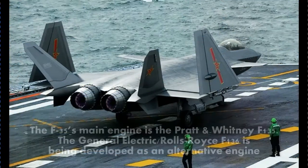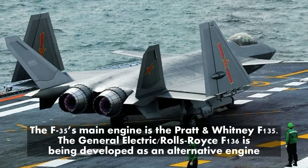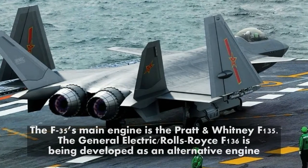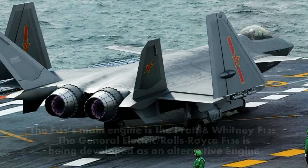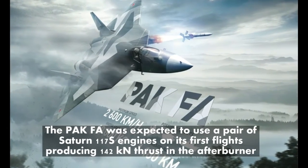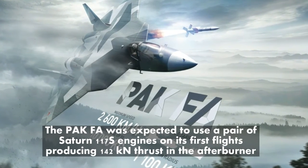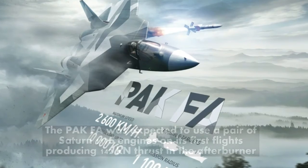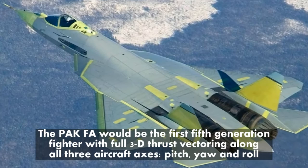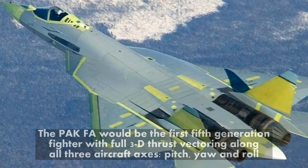The F-35's main engine is the Pratt & Whitney F-135. The General Electric/Rolls-Royce F-136 is being developed as an alternative engine. The T-50 PAK-FA was expected to use a pair of Saturn 117S engines on its first flights, producing 142 kN thrust in the afterburner. The PAK-FA would be the first 5th generation fighter with full 3D thrust vectoring along all three aircraft axes: pitch, yaw, and roll.